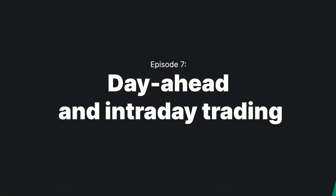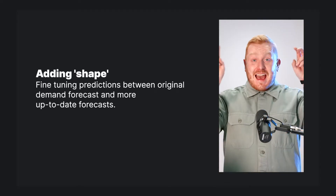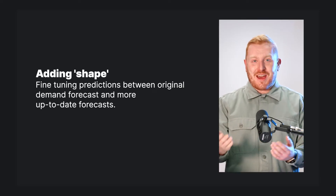It's Neil again and welcome back to the Energy Academy. In the last few episodes, we looked in detail at forward and futures trading, where electricity is traded for a specified price in advance of delivery. But advanced forecasts are never completely accurate, so suppliers have to fine-tune their predictions. The industry term for this is adding shape — suppliers add shape to meet more dynamic, up-to-date forecasts of their customers' demand.